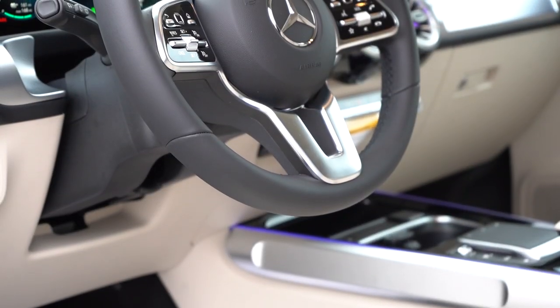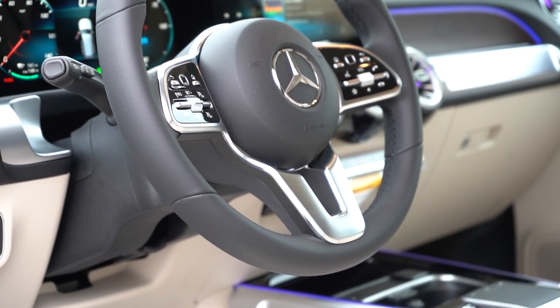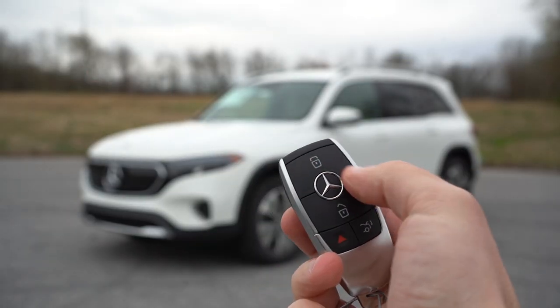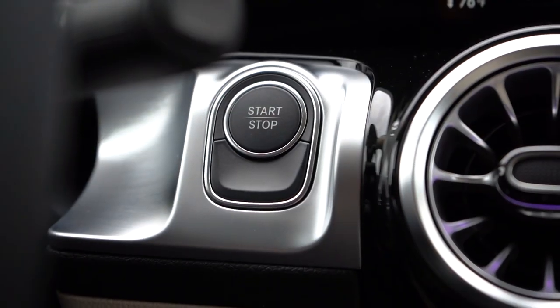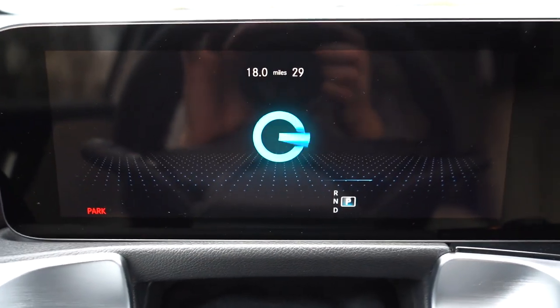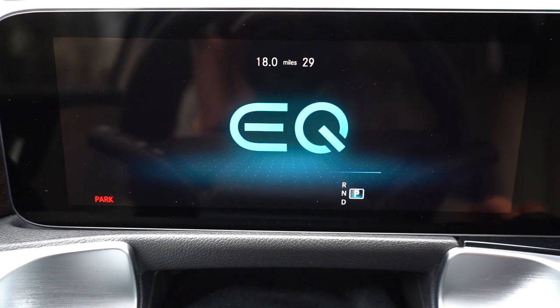The steering wheel is tilt and telescoping, manually adjustable, and can be heated for an additional $250. The key features all buttons on one side — lock, unlock, and the power tailgate button. It's keyless entry with a push-button start. Simply put your foot on the brake and press the engine start button located just to the left of the air vents.